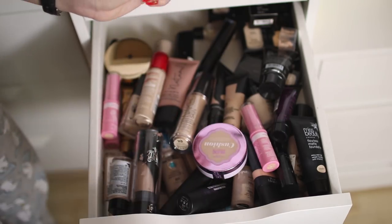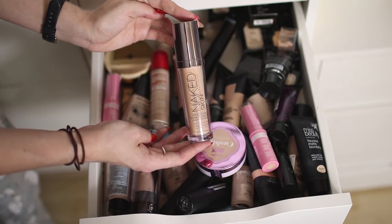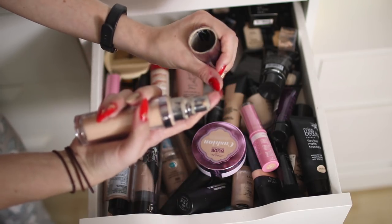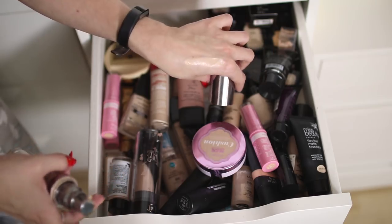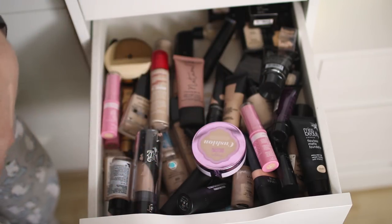This is the Freedom Pro Matte Longwear Foundation and it is the oiliest foundation ever — definitely not matte. Freedom doesn't even exist anymore so that's going in the bin, it's probably about three years old. This one is the Naked Skin Foundation — I literally used it for the first time yesterday, still testing it out. I have shade 0.5 — oh it's leaked everywhere, even though I only opened it yesterday! It's a really good shade for me and really lightweight. Everyone used to like this a lot so I'm going to try it some more.